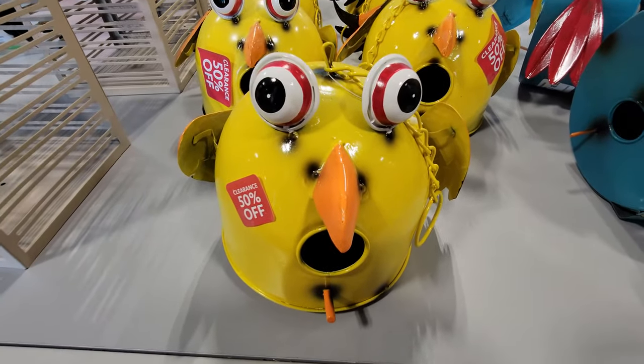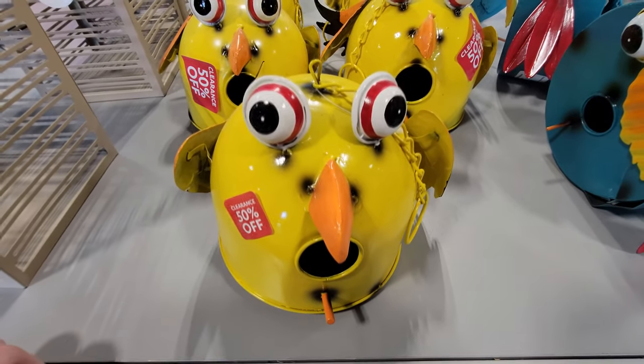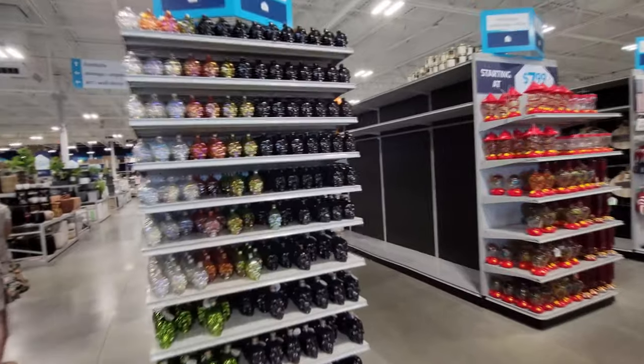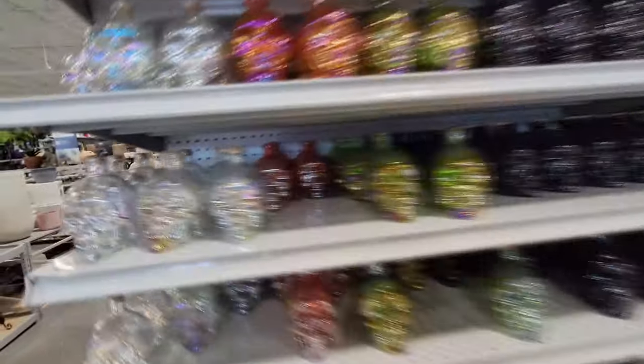Excuse me sir, do you see any Halloween stuff? Which direction is it? Oh my lord. It is true. Look, we'll give you a peek — holy crap, it is skulls galore.